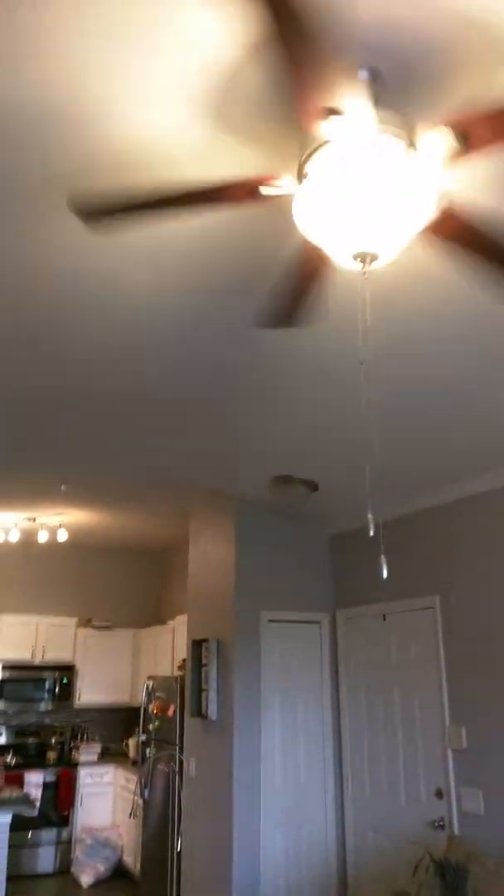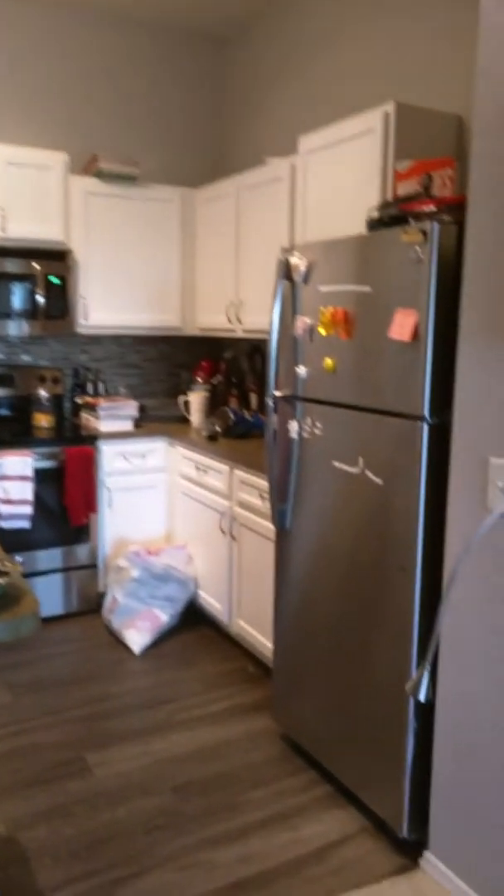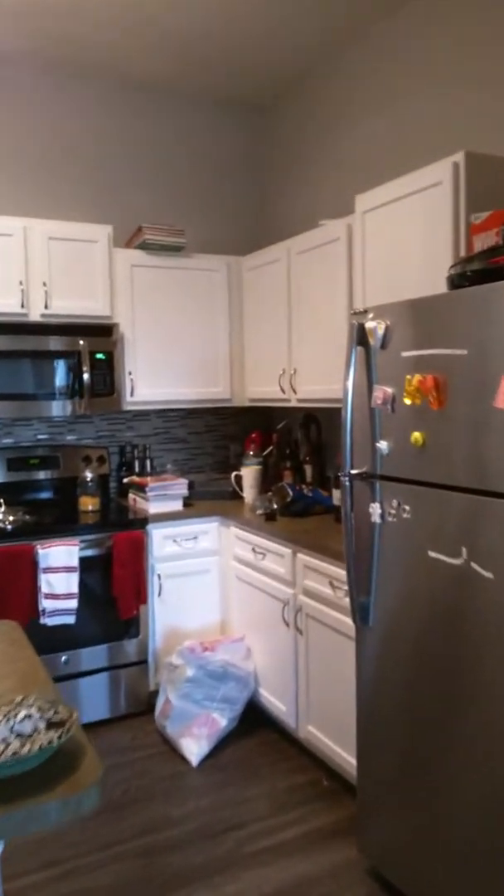We have ceiling fans. Nice kitchen. The kitchen is kind of probably the most set up right now. We've had a couple of days on that, but everything's still very disorganized right now. But we have stuff in the cabinets.